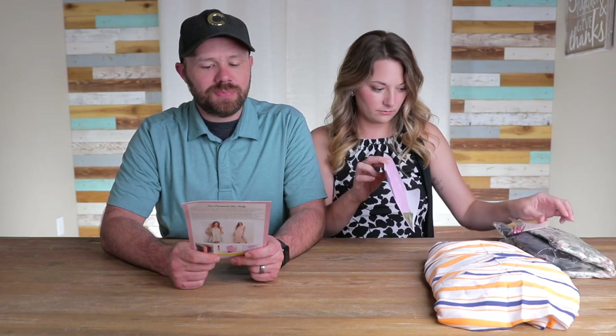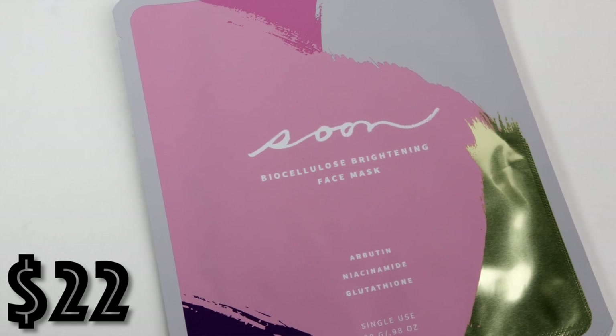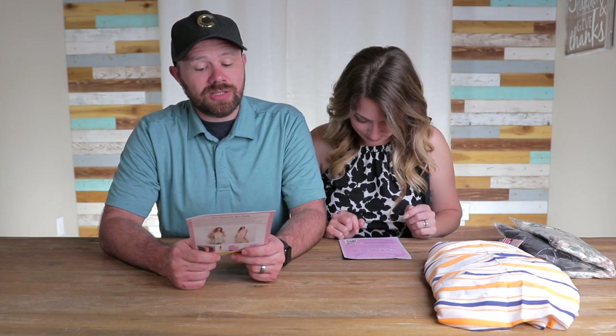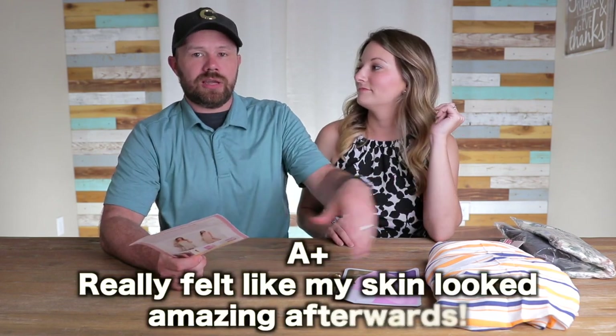Biocellulose Brightening Face Mask. This mask is packed with arbutin, an extract from the bearberry plant that actually slows down production of melanin, which is what causes dark spots and discoloration. Immediate results will include more radiant skin with a light-reflecting luminosity. Niacinamide will reduce enlarged pores, brighten dull and uneven patches, and soften fine lines. It's also packed with endosine, which has proven anti-wrinkle benefits due to its ability to energize the skin surface so it looks smoother and younger. Valued at $22.